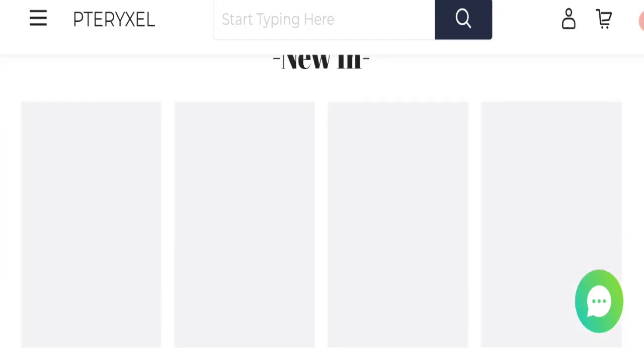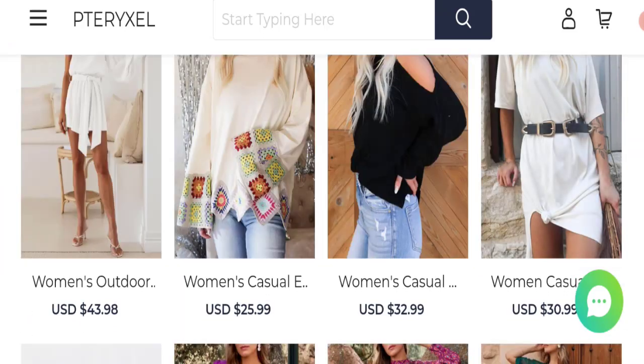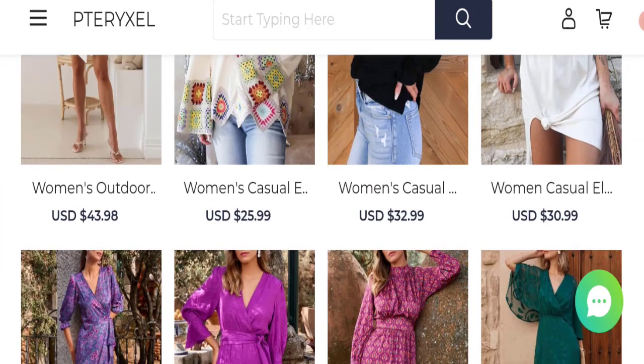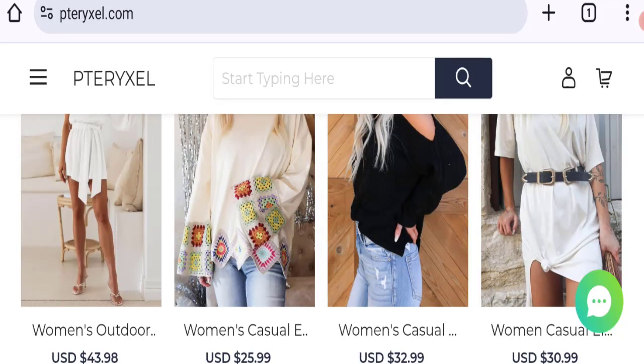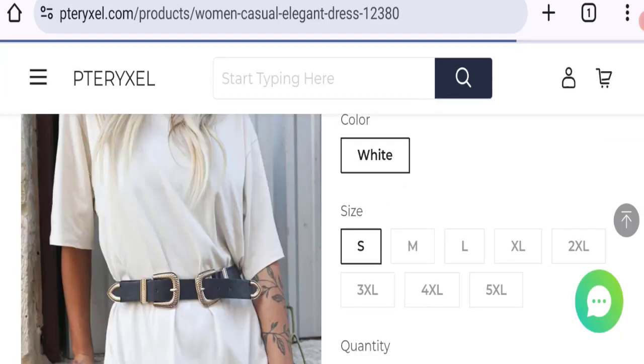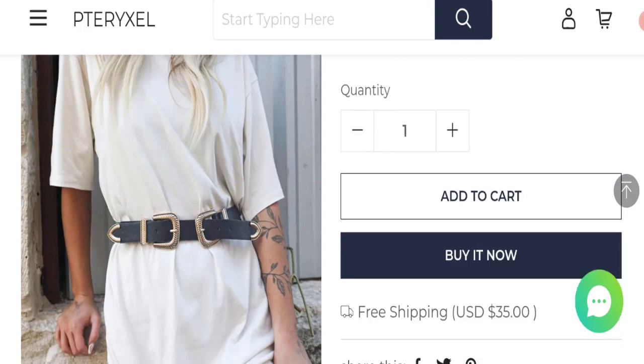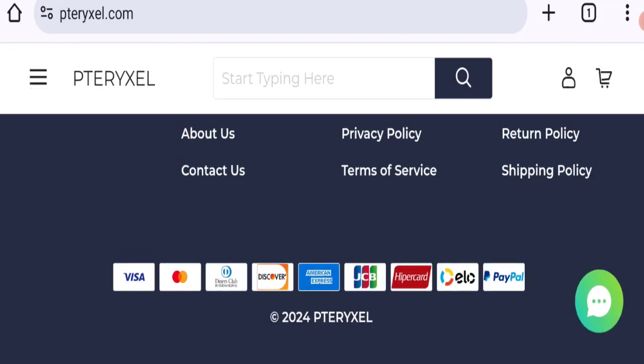So this is the home page of this website. They're offering each type of women's clothing collections — women's casual dresses, jeans collections, and many more. You can check any product description; as you can see, the full description is mentioned with price, and you can choose any size and quantity.